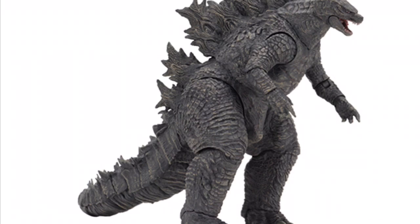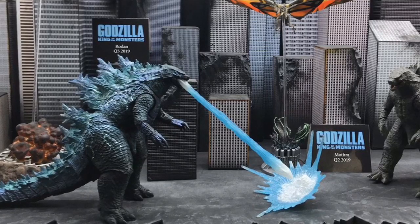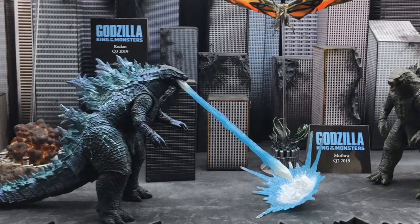The first thing I'm going to go over is the NECA six-inch Godzilla 2019, and I have to say it looks fantastic. It's a brand new sculpt and it looks really good. I think the head is from the previous 2014 sculpt, but this one just looks so much better than 2014 — especially the dorsal fins. It just looks so good.